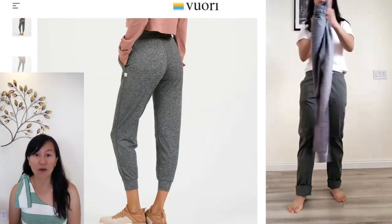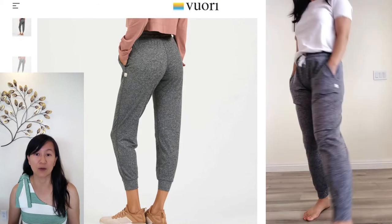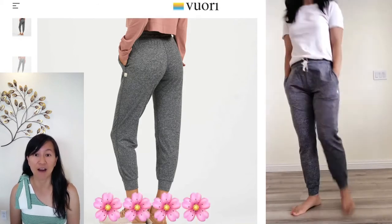On the color, I ordered the heather gray and the color basically came out exactly as it appeared online, giving it a five out of five stars.